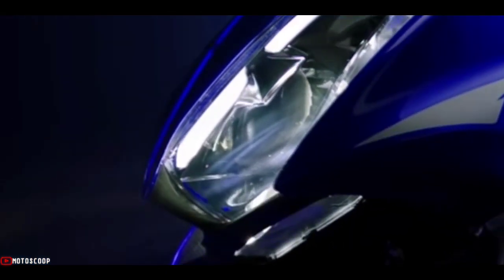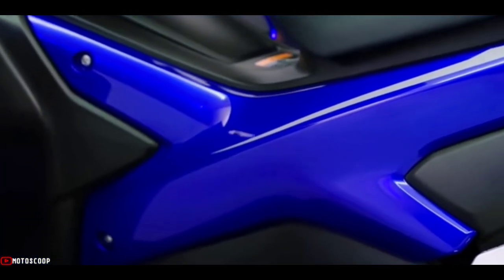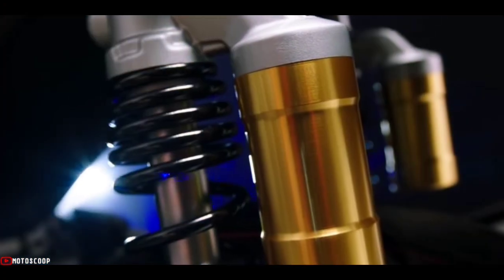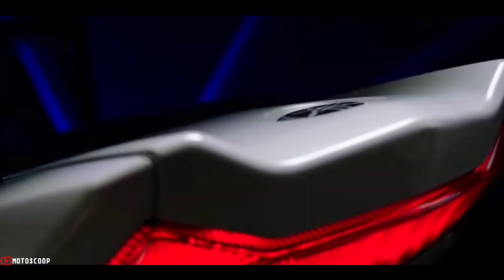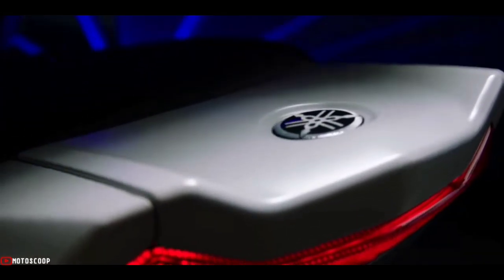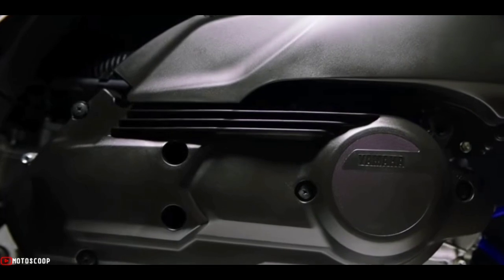This entry-level scooter looks quite premium and is loaded with plenty of new features. The latest entrant in the premium scooter category is currently the fastest or highest performance offering scooter in the market. With the launch of this two-wheeler, Yamaha has redefined this segment and brought the competition on edge. Welcome to Motoscope.